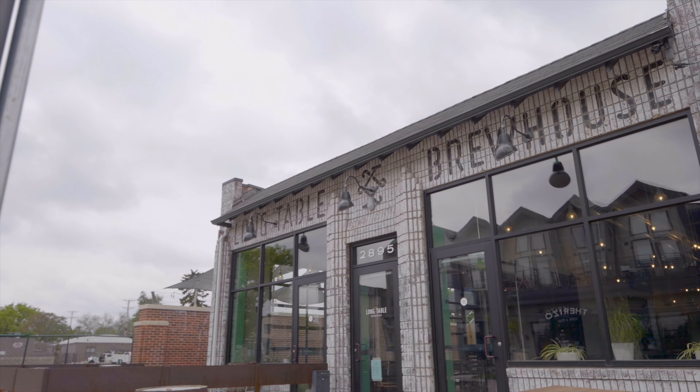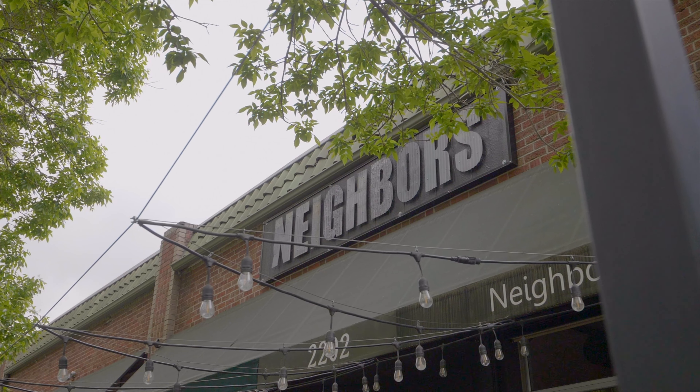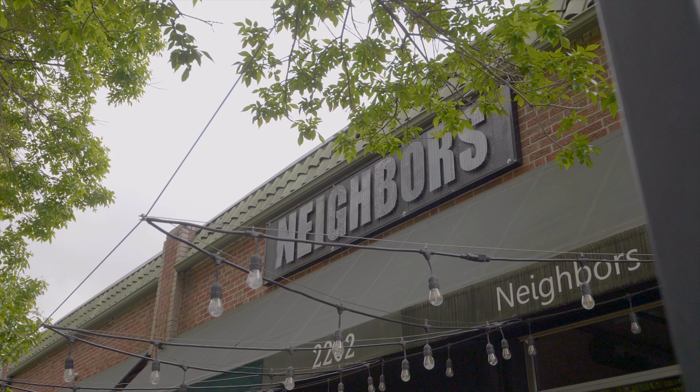Walkable to Long Table Brewing, Honeyhill Cafe, Neighbors Wine Bar, and so many other local businesses and parks, this home clearly has the location to go with the features.